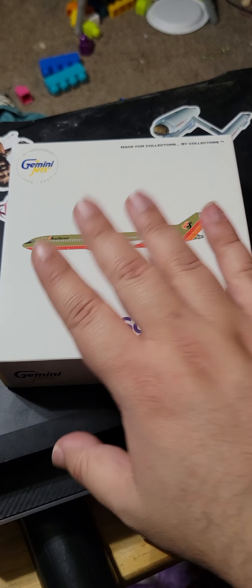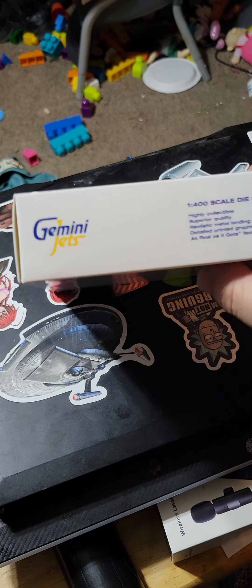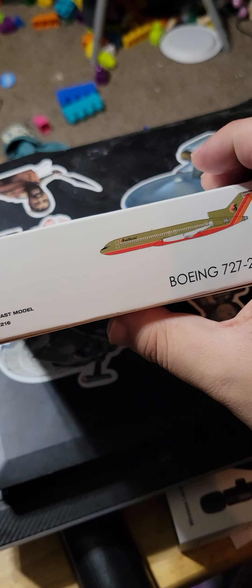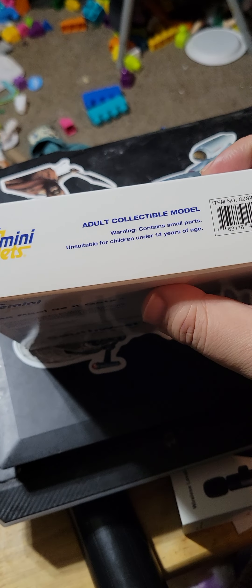Here we have the front, the back, the left side, the bottom side, the right side, and the top.